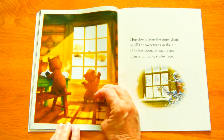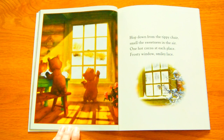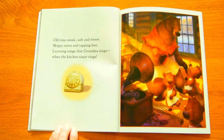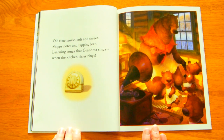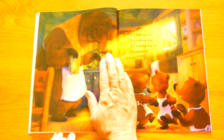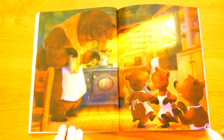Hop down from the tippy chair. Smell the sweetness in the air. One hot cocoa at each place. Frosty window, smiley face. Old time music, soft and sweet. Skippy notes and tapping feet. Learning songs that Grandma sings when the kitchen timer rings. Oh boy. It's Baking Day. It's Baking Day. It's Baking Day at Grandma's.